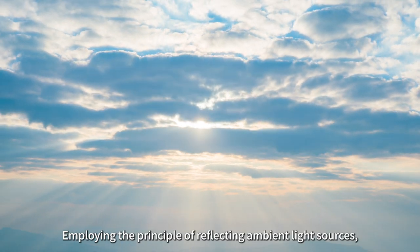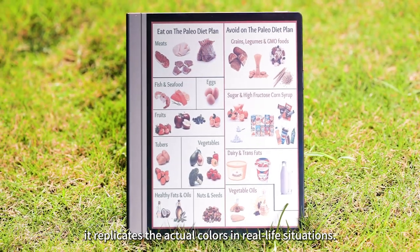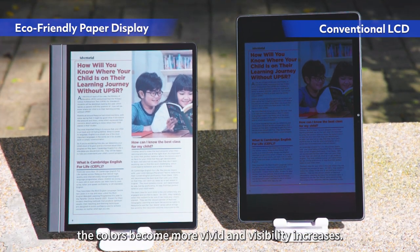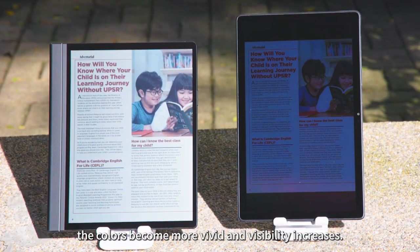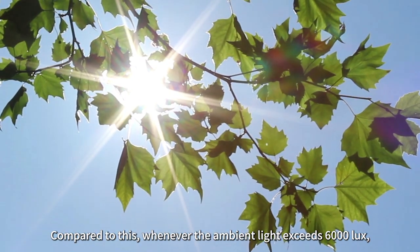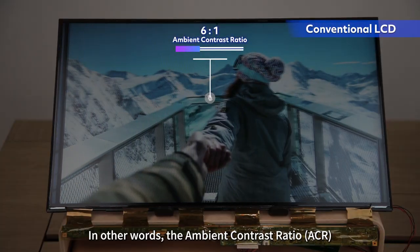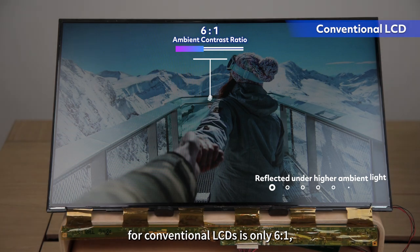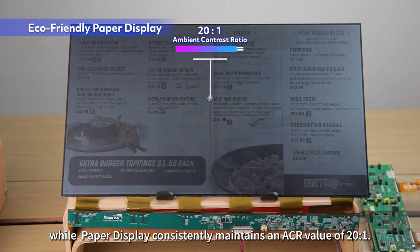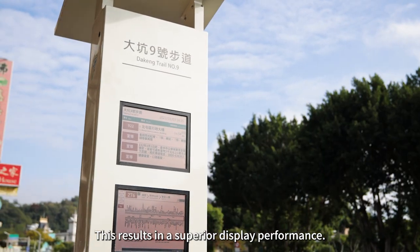Employing the principle of reflecting ambient light sources, it replicates the actual colors in real-life situations. Consequently, as the light intensifies, the colors become more vivid and visibility increases. In contrast, whenever the ambient light exceeds 6,000 lux, conventional LCD screens become difficult to see clearly. The ambient contrast ratio for conventional LCDs is only 6 to 1, while paper display consistently maintains an ACR value of 20 to 1, resulting in superior display performance.